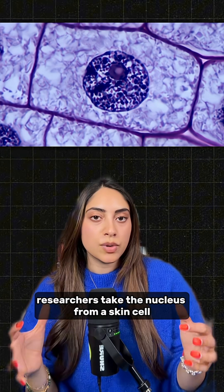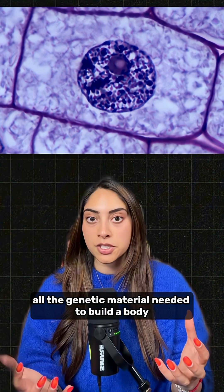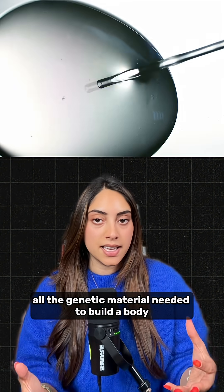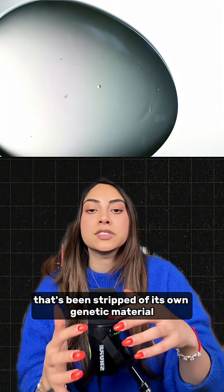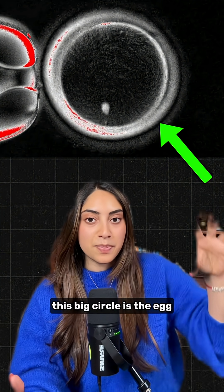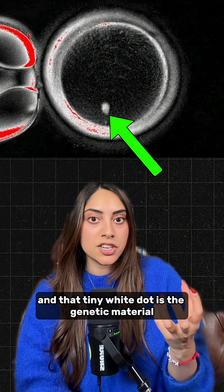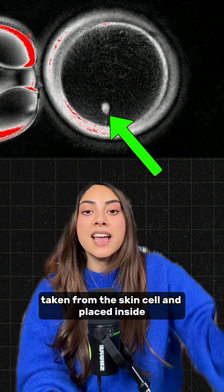So how do they do it? Researchers take the nucleus from a skin cell, which contains all the genetic material needed to build a body. This is then placed inside a donor egg that's been stripped of its own genetic material. Here's what it looks like: this big circle is the egg, and that tiny white dot is the genetic material taken from the skin cell and placed inside.